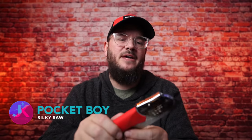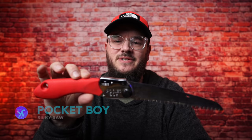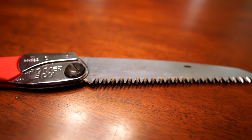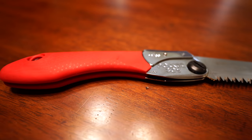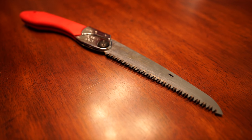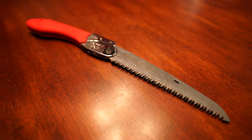Next up is my Silky Saw Pocket Boy — it's a seven-inch blade, weighs 7.7 ounces, has a fantastic rubber grip, and this thing goes through wood like a warm knife through butter. I've been using this exact saw for two years and I can honestly tell you it has cut through everything. At 7.7 ounces and $39, this is a killer deal.